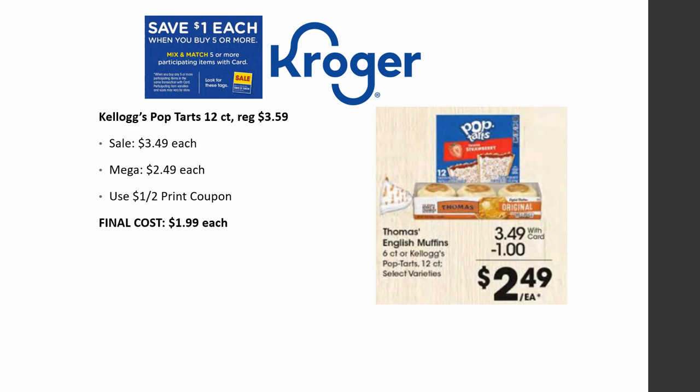Kellogg's Pop-Tarts 12 count are regularly priced $3.59, on sale for $3.49, mega sale for $2.49. With dollar off two printable coupons, the final cost is just $1.99 each.